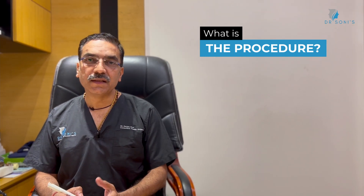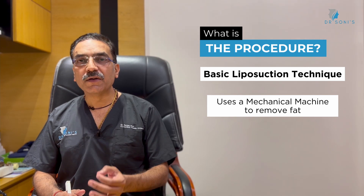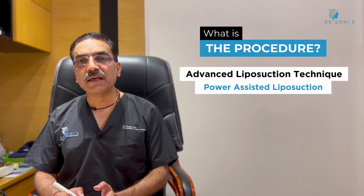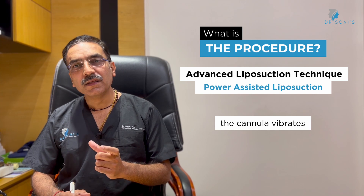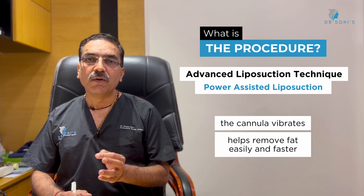There are basically three techniques. One is basic liposuction, which uses a mechanical liposuction machine. The second is an advanced technique called power-assisted liposuction, in which the cannula vibrates to remove fat more quickly and efficiently.